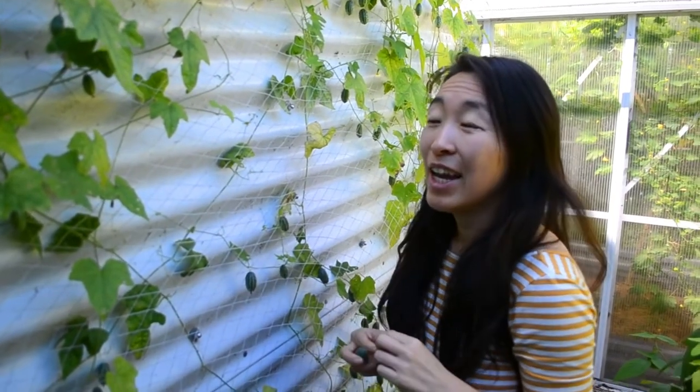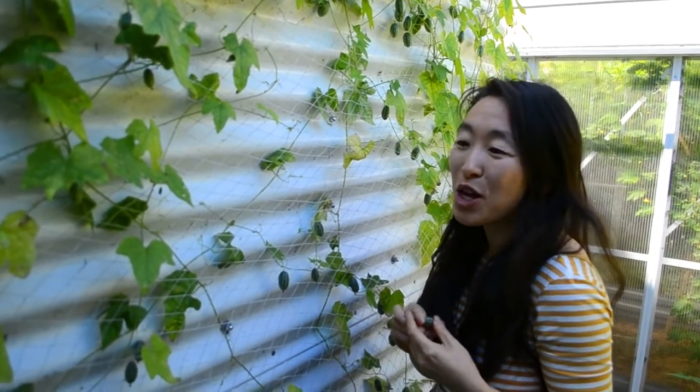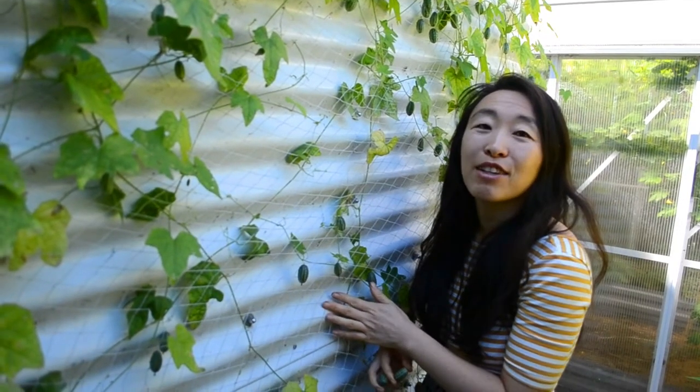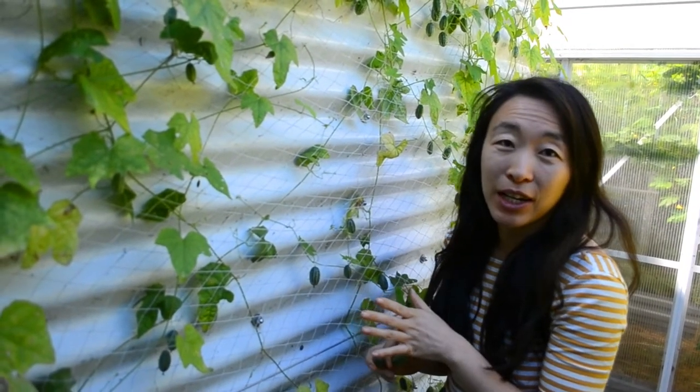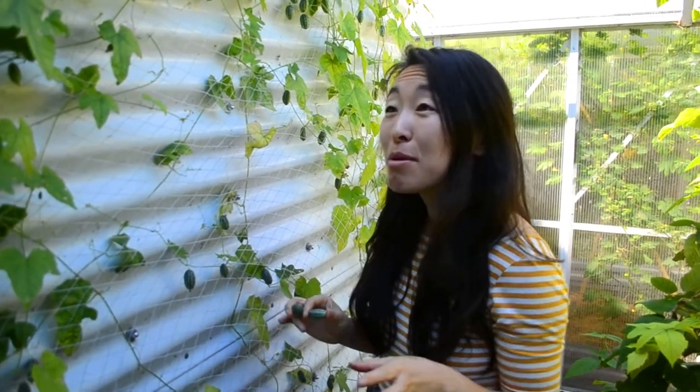The second reason I love them is because they're drought tolerant. Another reason I haven't been able to grow good cucumbers is they need so much water — they're basically 99% water. Whereas cucamelons, on the other hand, are really drought tolerant. They originate from Mexico and they're tough as. I'm able to grow them even with my poor watering habits.